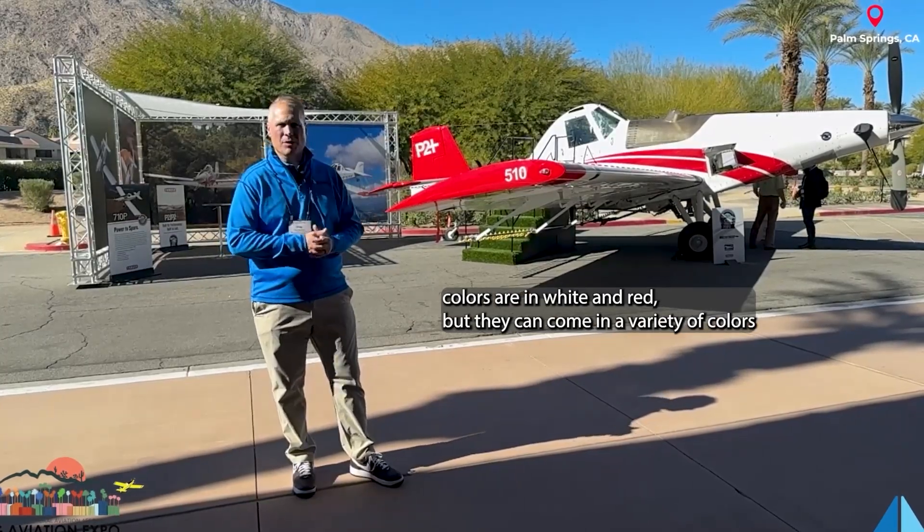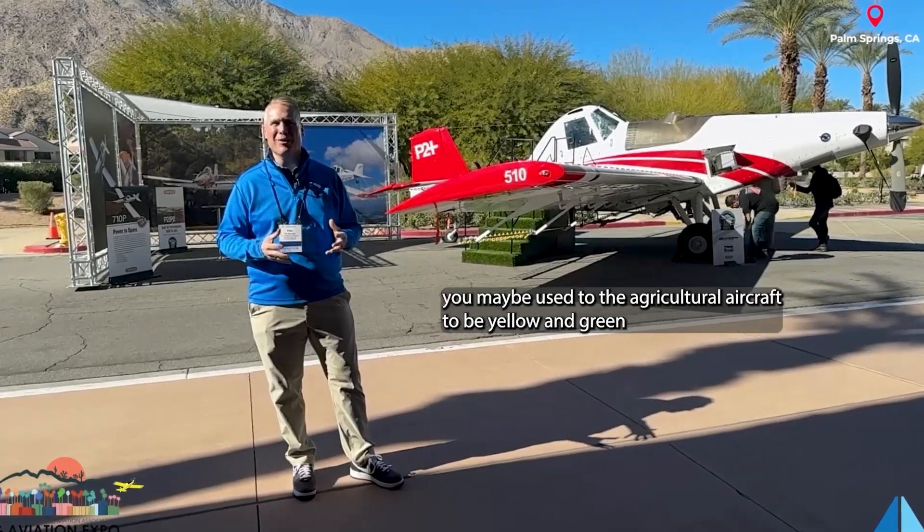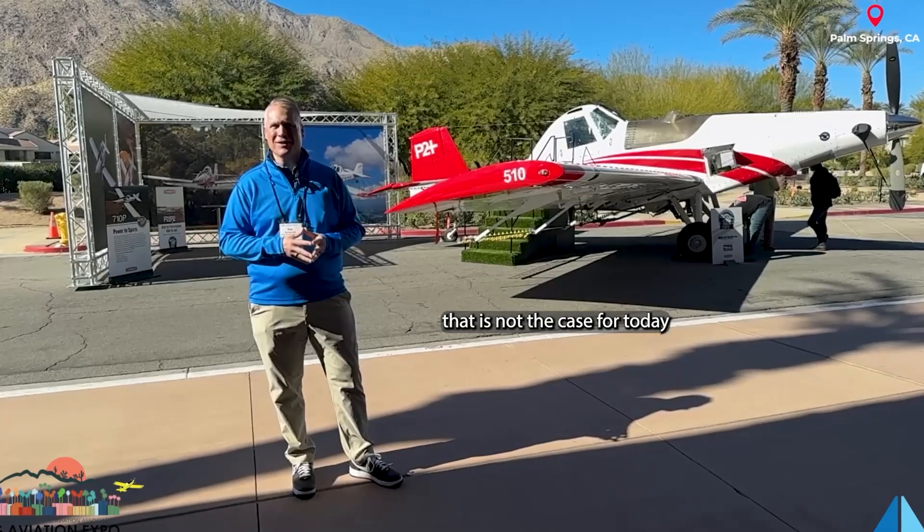A lot of questions are about why they're white and red, but they can come in a variety of colors. People are used to seeing agricultural aircraft in all yellow and green, but that's not the case today.